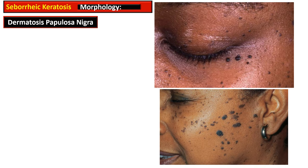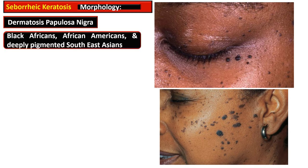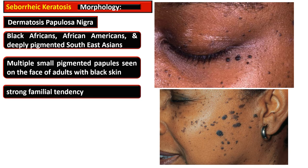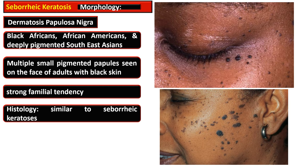Dermatosis Papillosa Nigra is common in Black, African, African-American, and deeply pigmented Southeast Asian individuals. These lesions are characterized by multiple small pigmented papules seen on the face of adults with black skin. They have a strong familial tendency and are histologically similar to Seborrheic Keratosis.